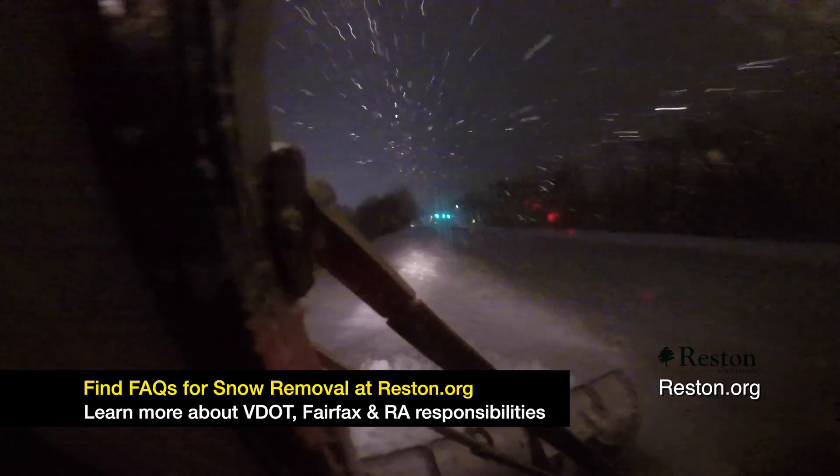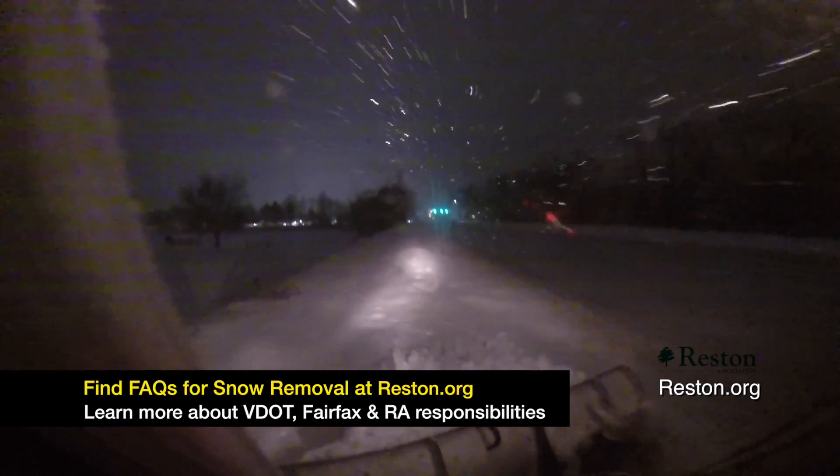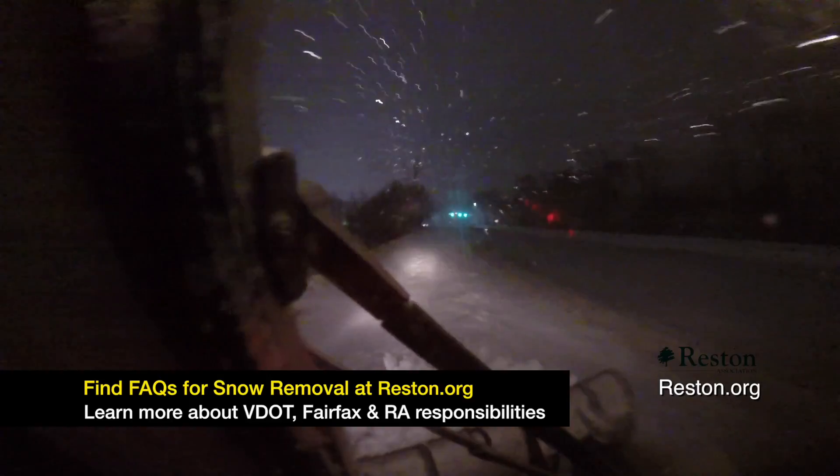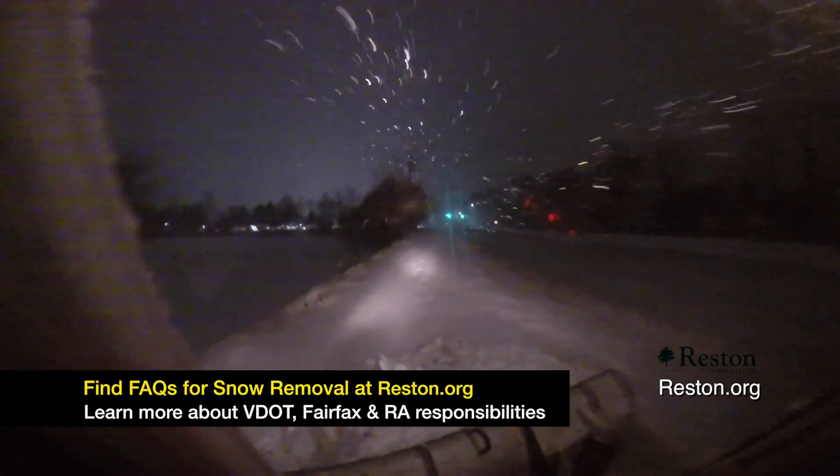Our standard operating procedure for each storm is when two inches of snow accumulates on the ground, we start plowing the pathways. We would prefer to plow at night when the pedestrian traffic is lower.